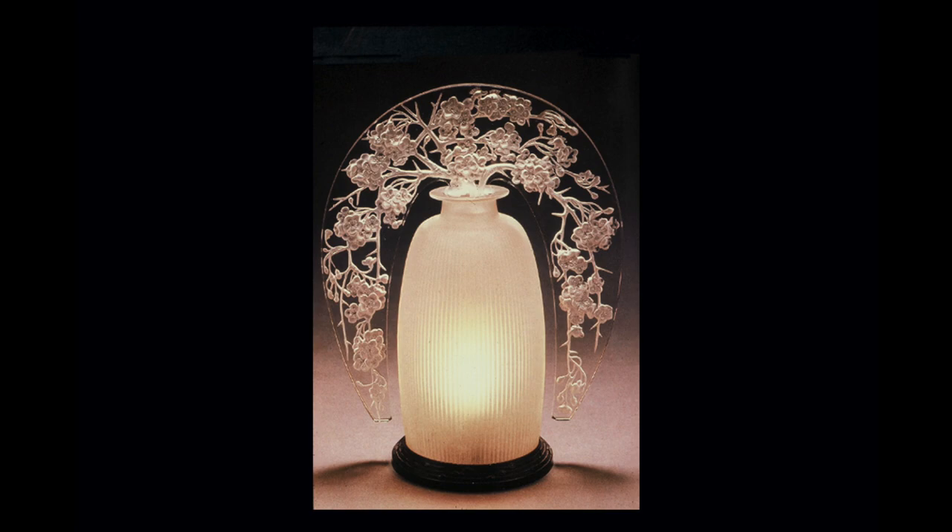This next piece looks like a perfume bottle, but it's about 12 to 14 inches in height — it's big. It's a luminaire, simply there to give ambient light in a corner of your home. It's called 'Pommier du Japon,' and obviously takes its inspiration from cherry blossom — Kyoto or wherever.